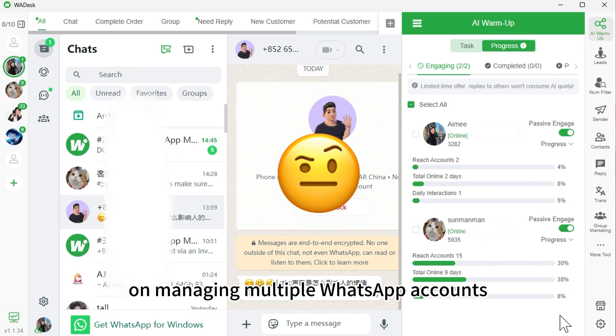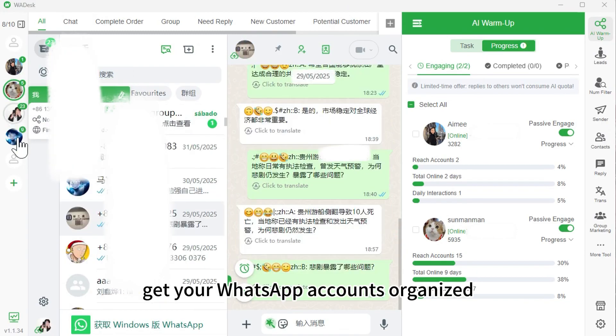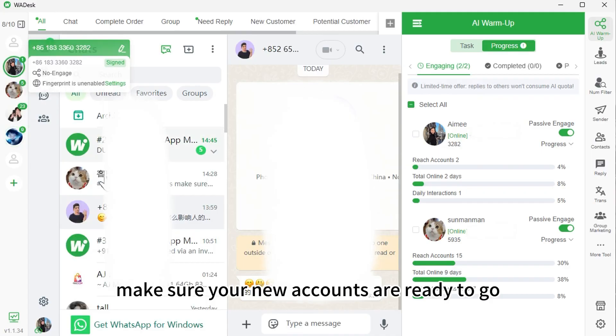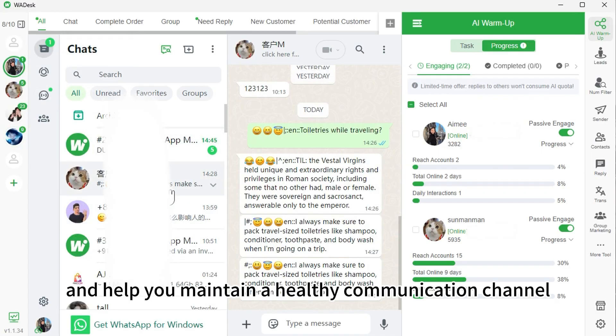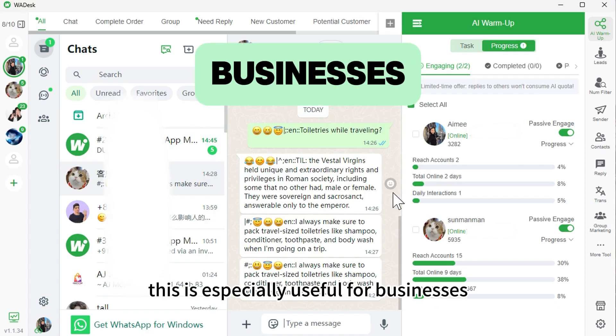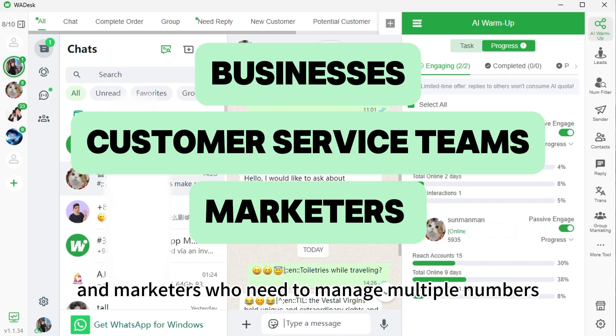So that's the complete tutorial on managing multiple WhatsApp accounts and warming up new accounts. Get your WhatsApp accounts organised and make sure your new accounts are ready to go, helping you maintain a healthy communication channel with your clients. This is especially useful for businesses, customer service teams, and marketers who need to manage multiple numbers.